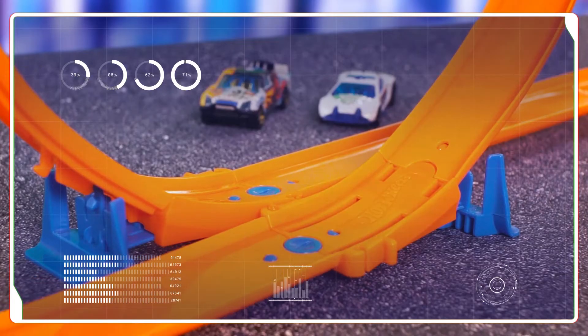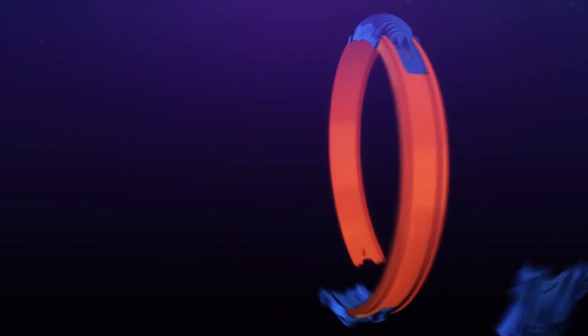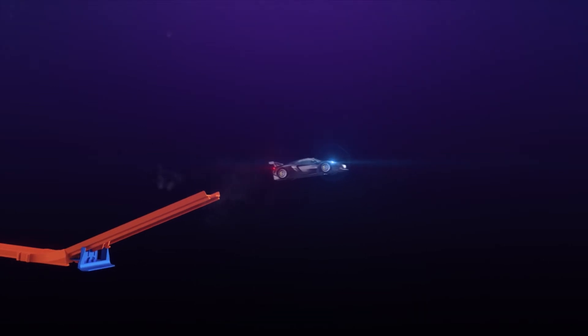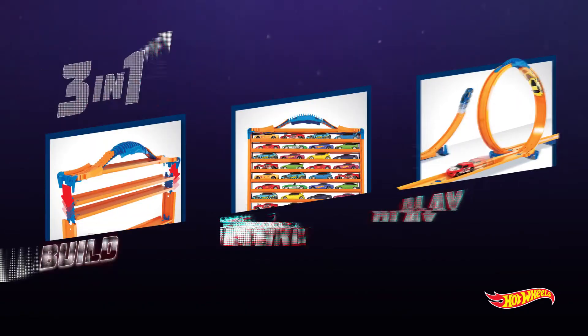Store up to 44 cars. The case is compatible with all Hot Wheels tracks. Protect your cars, build insane tracks, and race like a pro with the Hot Wheels Race & Track Car Case.